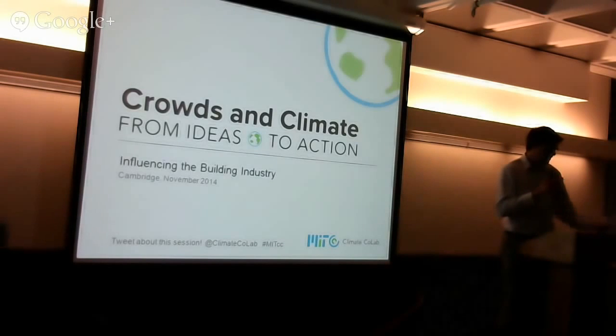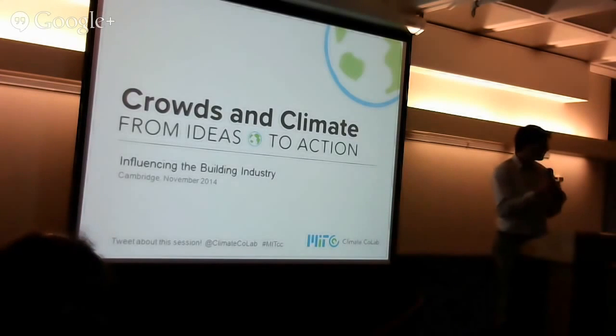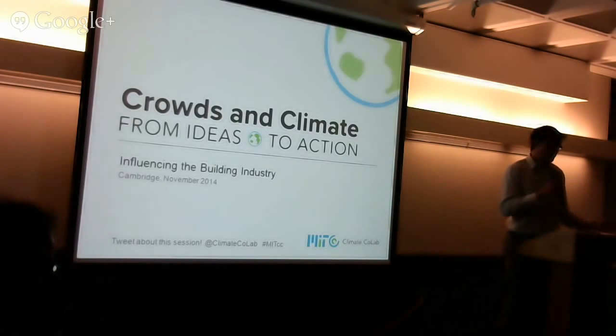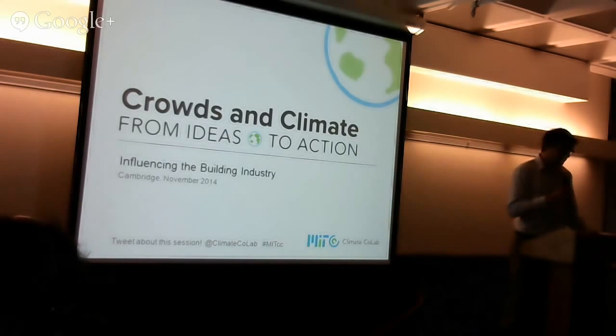To get started, we'll do some quick names and titles of the people here at the front of the room, and then we'll do some brief presentations from the winners, and then start a discussion around how we can move these proposals forward and what we all collectively might be able to do together.